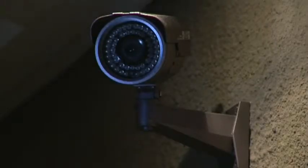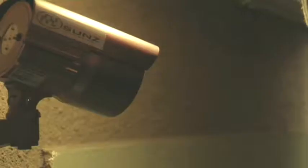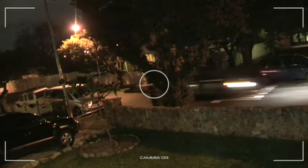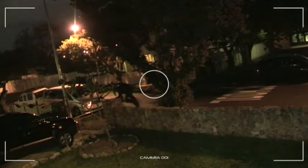24-hour CCTV surveillance cameras are linked to a remote monitoring station or via the internet, which means that we can keep an eye on your property from anywhere in the world. When the cameras are activated, an alarm signal is sent directly to the station.